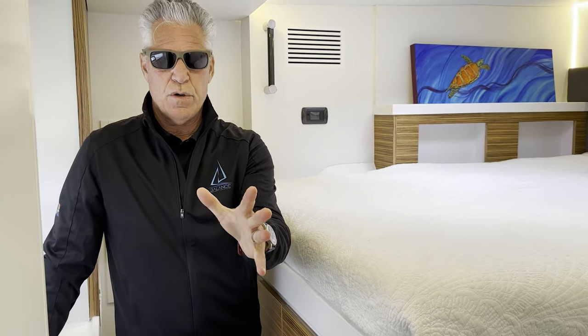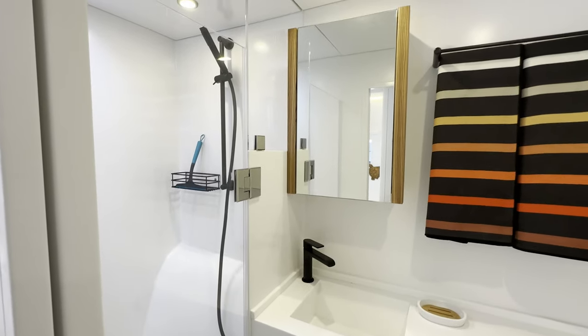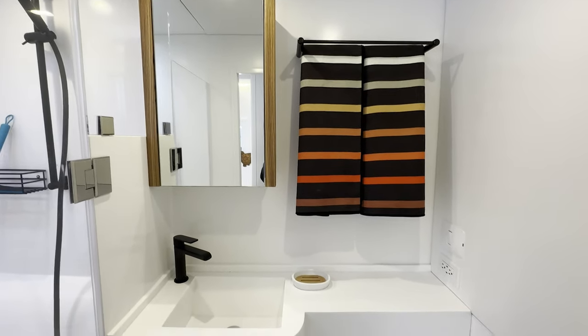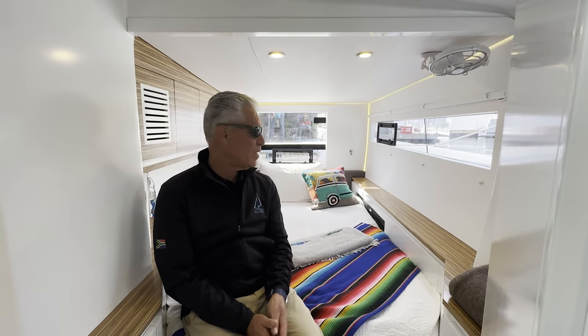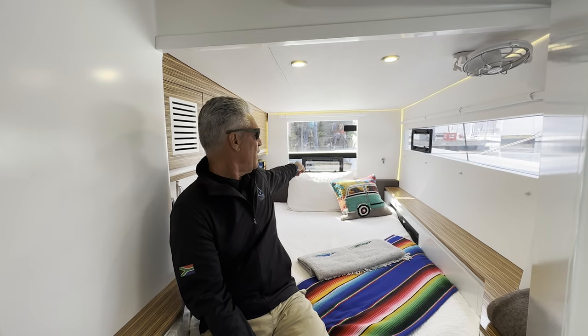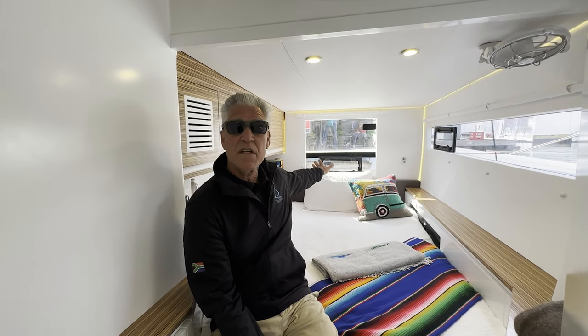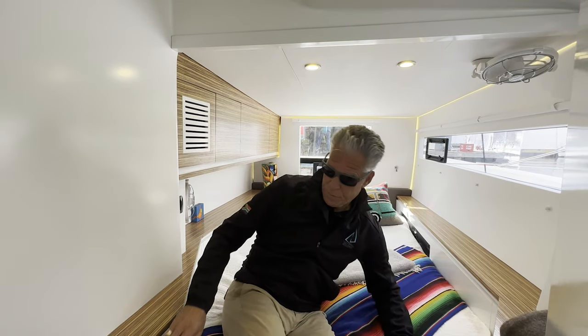As I walk aft in the boat, on my right side we have the daggerboard trunk and on the left side we have the combined shower — a walk-in shower, toilet, and sink shared by the forward and aft hulls. I'm in the aft port hull cabin. You can see we have a large window over the back stern step and a ventilation hatch underneath the steps that you can leave open in the rain, allowing air to flow through the boat. We have storage cabinets all the way along here — two storage cabinets on each side.